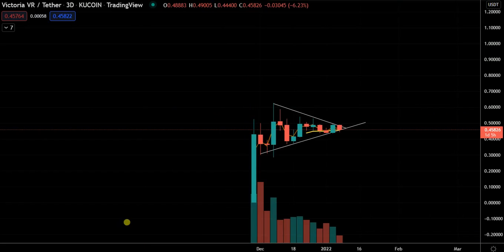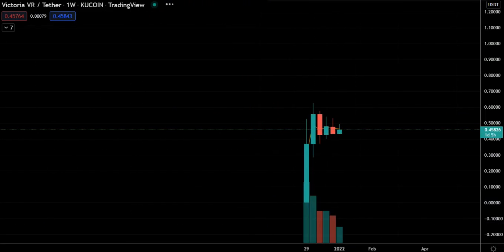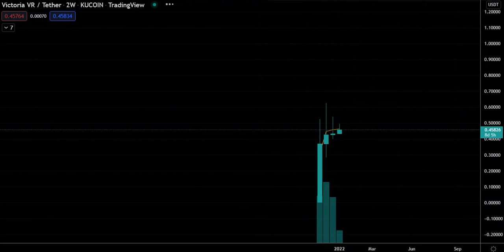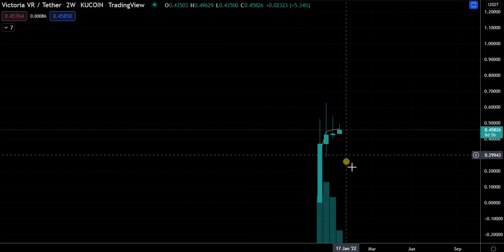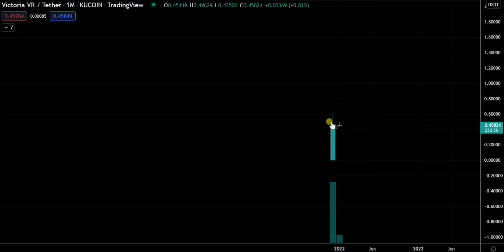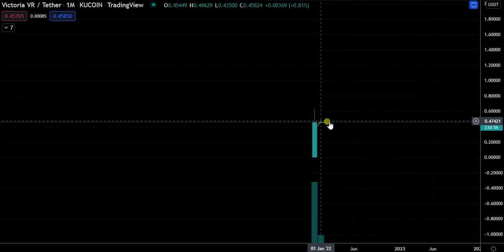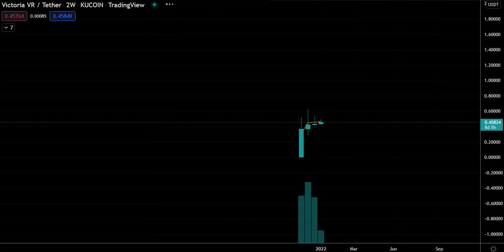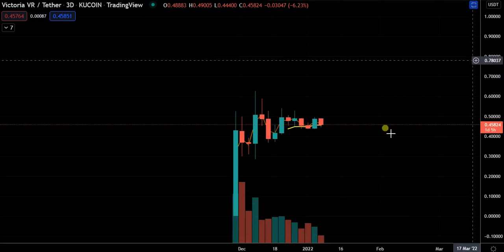Like everything else, it's going to depend on BTC here. I wouldn't be buying it here anyway. There is a chance you get that flush lower. Looking at the monthly, you can see exactly what's happening — nothing really at all. It's having an absolutely indecision month.